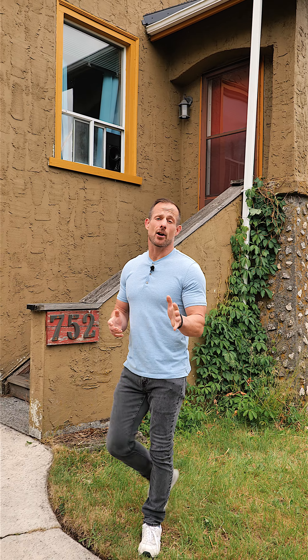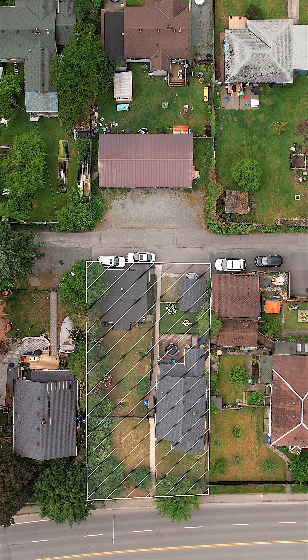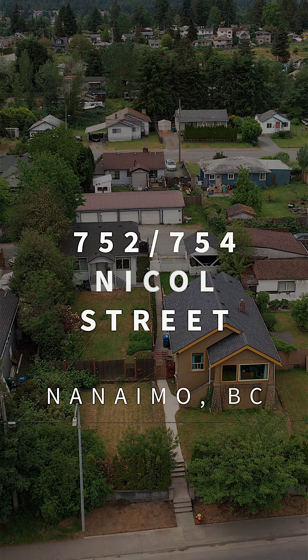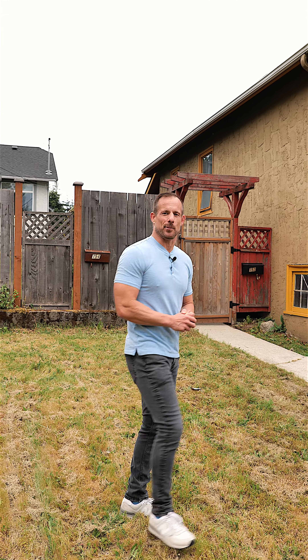One of the best ways to build wealth is through the acquisition of real estate, and I've got an opportunity here for you to purchase two completely separate homes all on one over 8,000 square foot lot. Welcome to 752 and 754 Nickel Street right here in South Nanaimo. Let me show you around both of these properties.